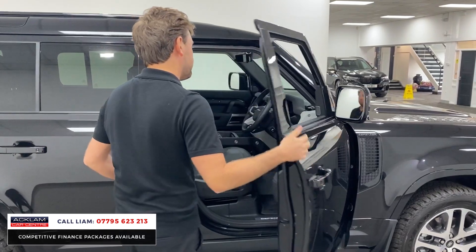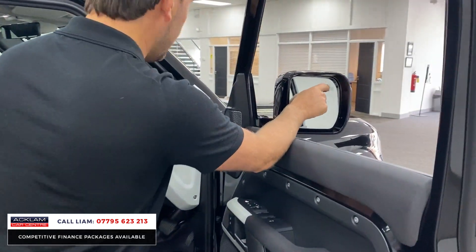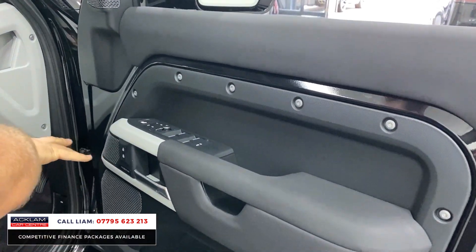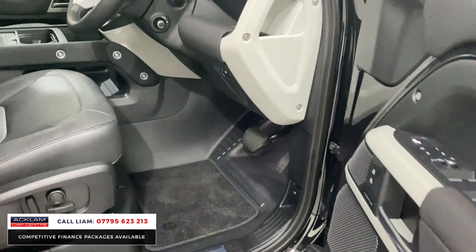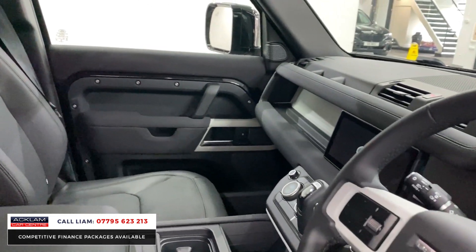The car is all keyless entry — little button on the handle, press that and it opens. And then you get top spec: blind spot monitoring assist, memory seat, Meridian sound system, illuminated kick plates, full leather — not half leather — the two-tone full leather which is heated and cooled.